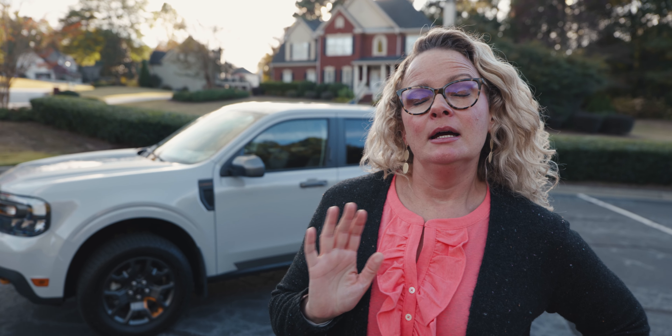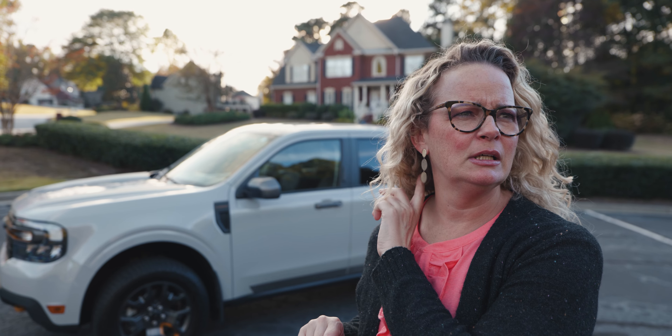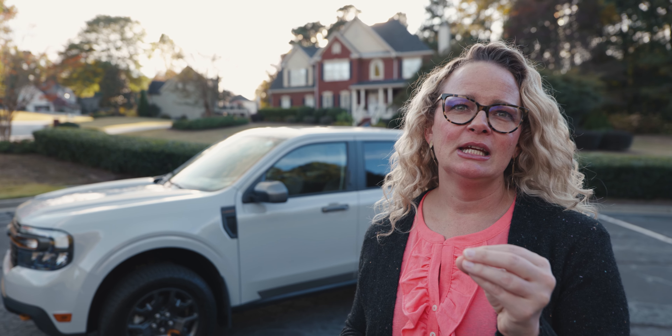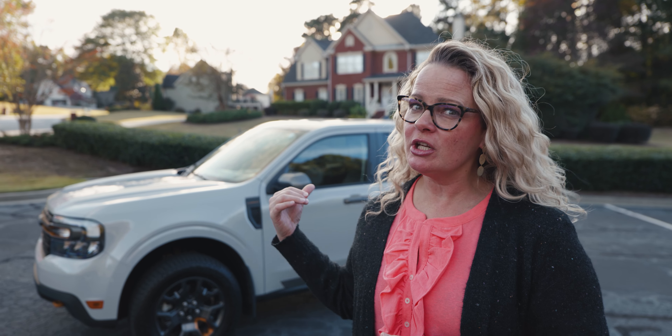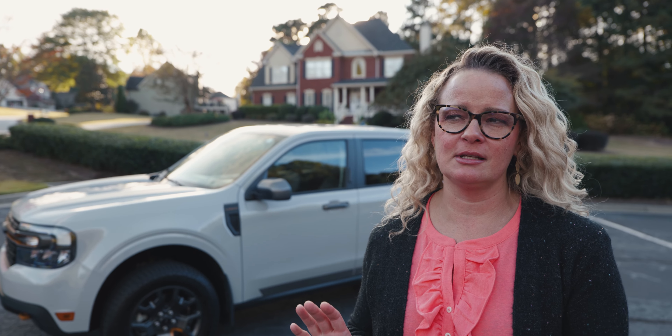Final thoughts on the Maverick Tremor? I would definitely get the Tremor version of this truck, because I like the touches — I think it makes it look a little cooler. You want to look as tough as possible. If I'm going to get a truck, I want it to be a tough-looking truck. I don't like trucks that look like sissy trucks. This is a little too small for me — I'm comparing it to F-150s. The problem is you can't get an F-150 for under $40,000 really.